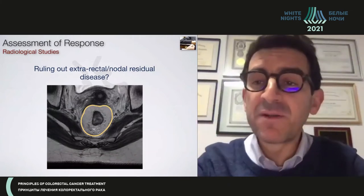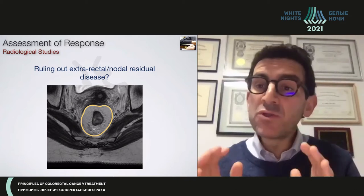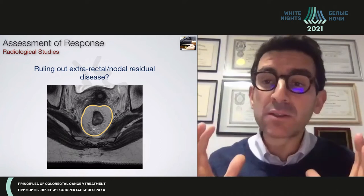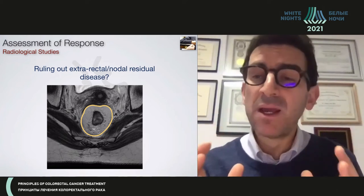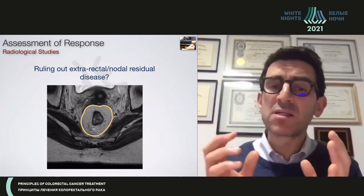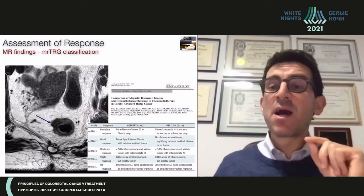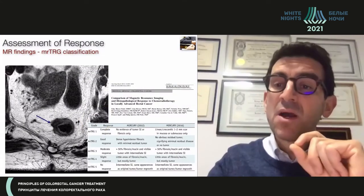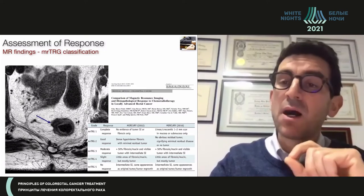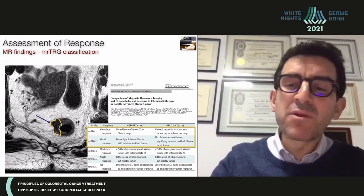The third pillar of the definition of a complete clinical response is the radiological assessment. In the beginning, we used MRI or any type of radiological assessment to evaluate the mesorectal compartment — which is impossible to feel with your finger or see with endoscopy. As radiology has improved significantly, radiologists can now tell us whether there is a complete response within the primary rectal wall itself by looking at the scar.